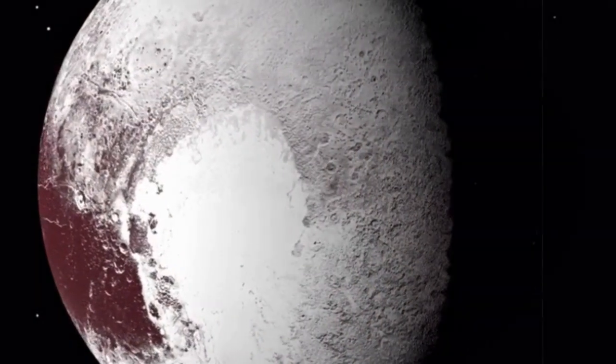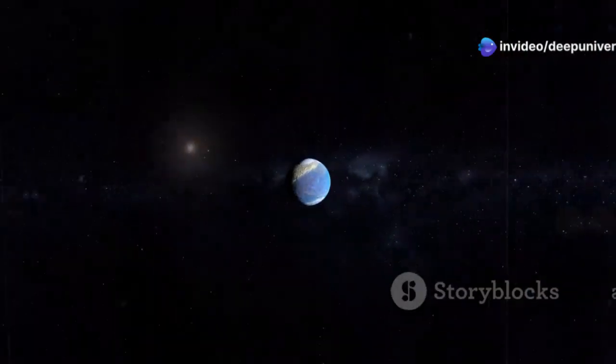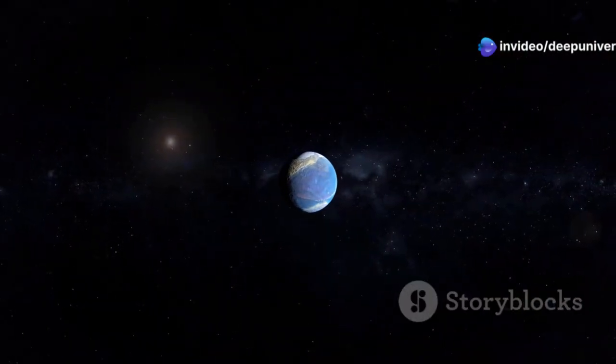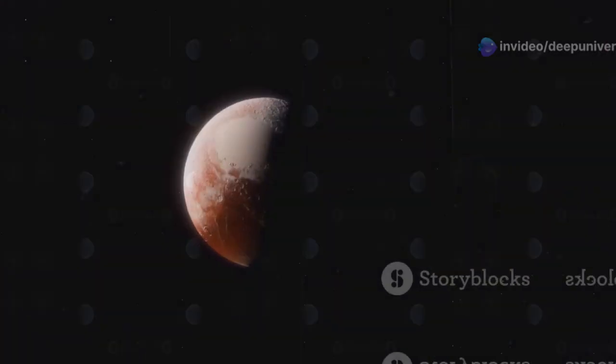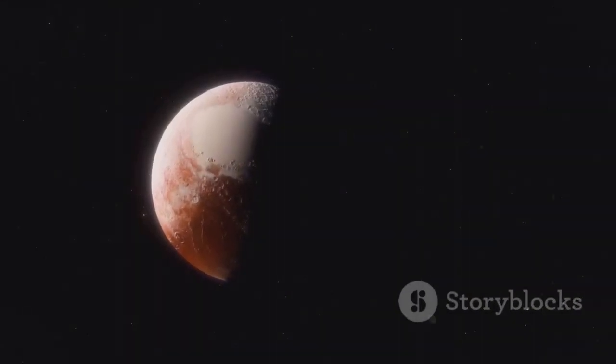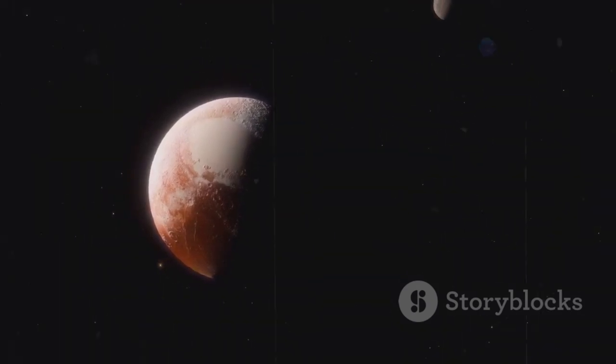Instead, scientists believe that Triton originated in the distant icy realms of the Kuiper Belt, a region beyond Neptune populated by remnants from the early solar system. This region is home to countless icy bodies, some of which, like Pluto, are large enough to be considered dwarf planets.